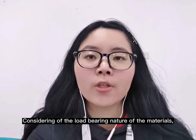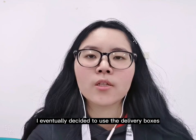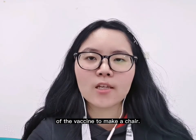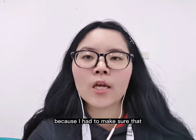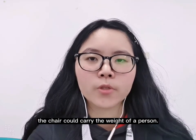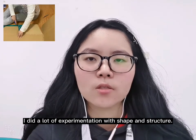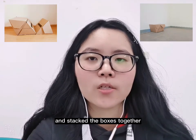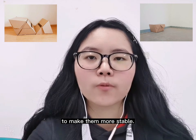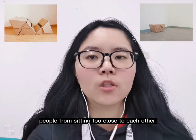Considering the load-bearing nature of the materials, I eventually decided to use the delivery boxes of the vaccine to make a chair. It was very challenging for me because I had to make sure that the chair could carry the weight of a person. At this stage, I did a lot of experimentation with shape and structure. Finally, I chose the triangular shape and stacked the boxes together to make them more stable, and this unique shape is also able to prevent people from sitting too close to each other.